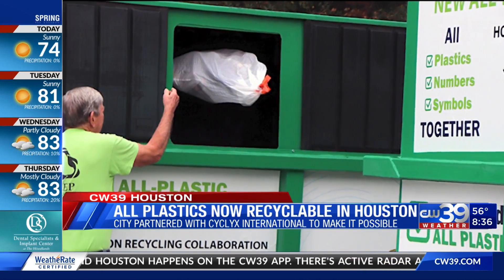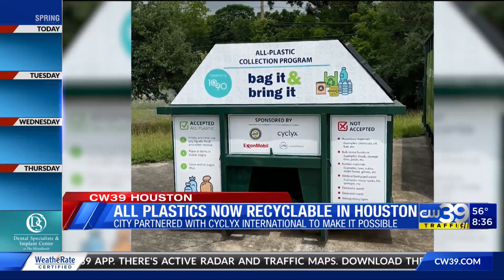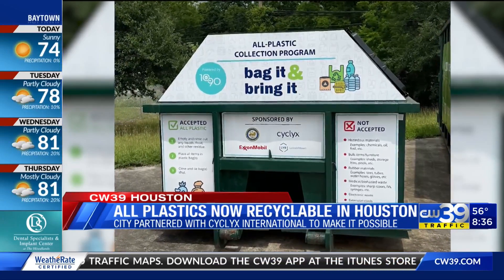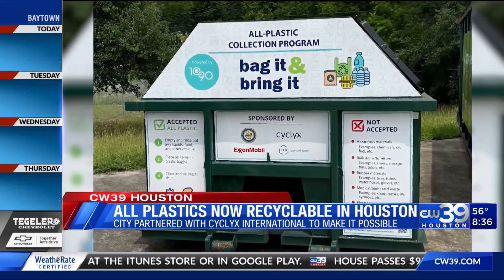All you have to do is put that stuff in a bag — any bag — and take it to one of the five drop-off locations. The city is partnering with a company called Cyclyx International to make it all possible. That company says our city is doing something that lots of other communities aren't doing, but they should.